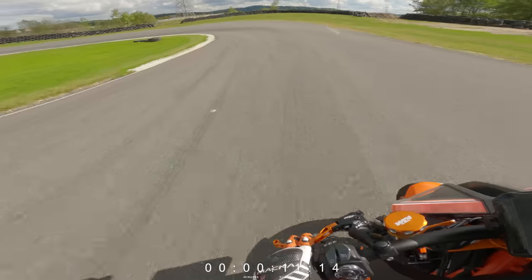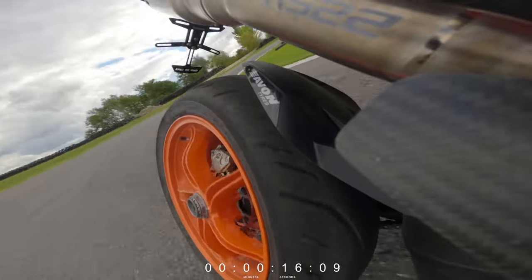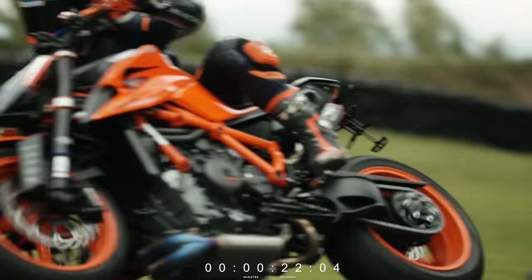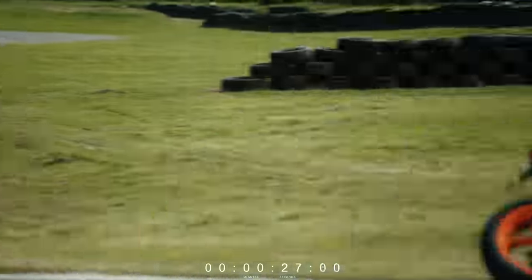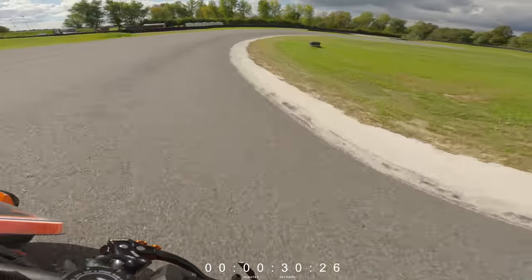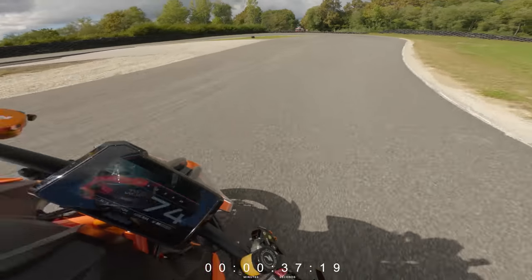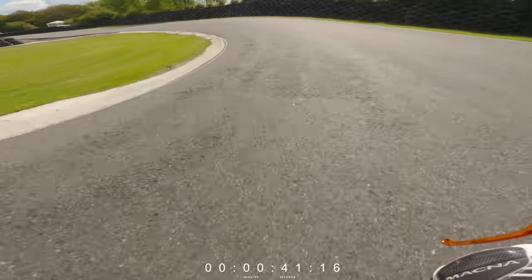Okay, in the first corner — braking in. Tires are holding up good. Last corner — okay, accelerate!